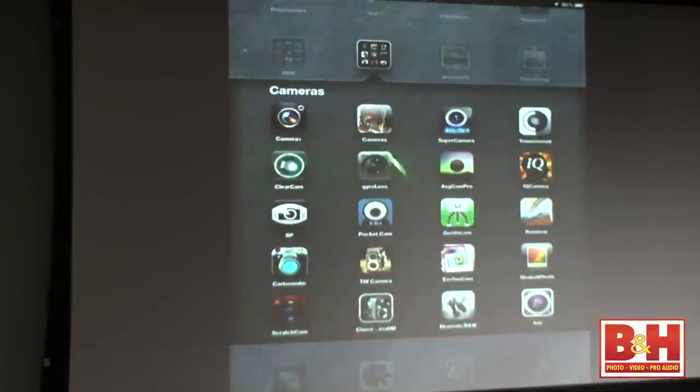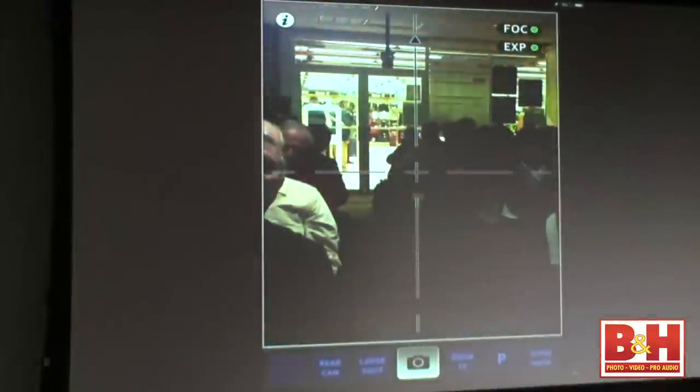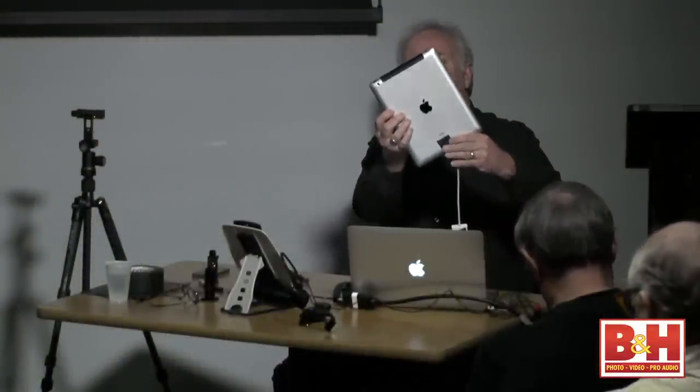With Gyro Lens, I cannot take a crooked picture. Watch as I tilt — the door stays straight. It uses the gyroscope, and it's even better on an iPhone 4 or 4S which has a built-in gyro. If you have trouble keeping the horizon straight, it's incredible. You cannot get a crooked picture.